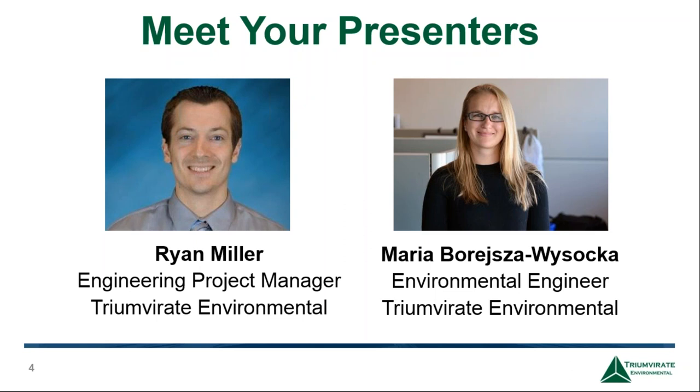Ryan has a BS in environmental engineering from the University of New Hampshire. Maria is also an environmental engineer at Triumvirate, where she conducts multiple environmental remedial response actions and consulting services. Her projects include contaminated soil and groundwater remediation, underground storage tank removals, and building material inspections. Maria has a BS in biology from Cornell University and a Masters in environmental science from Southern Illinois University. And with that, we will start with Ryan.